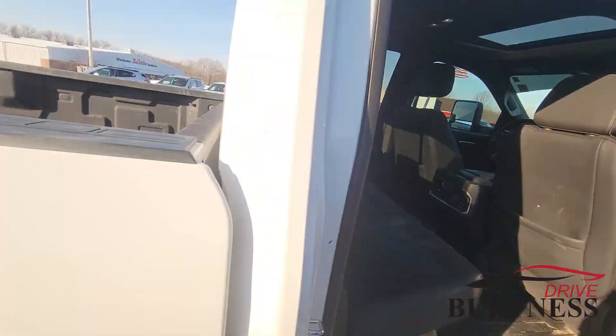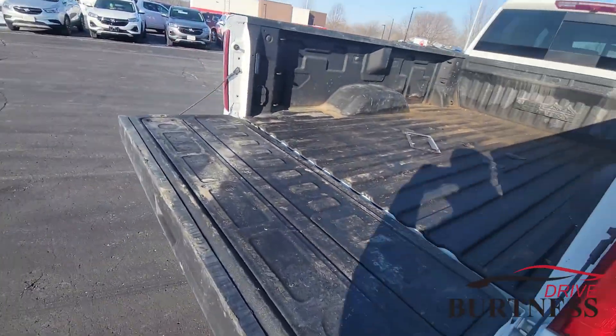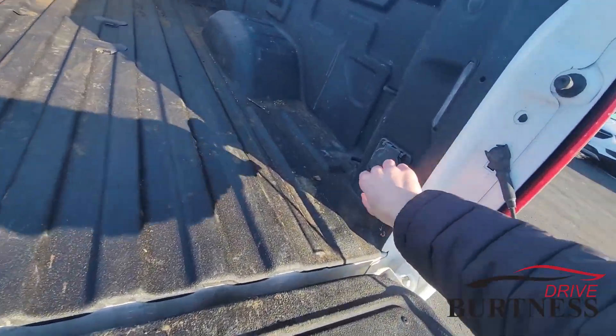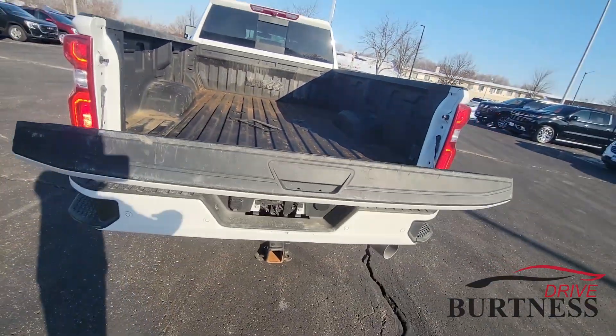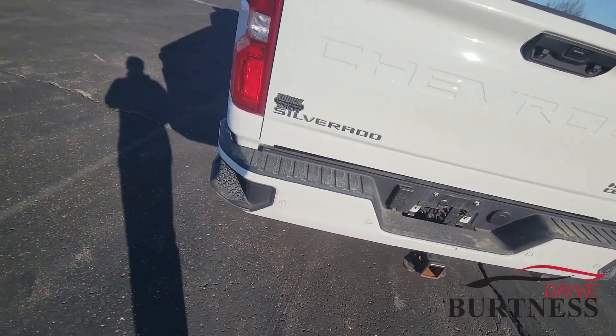Power sliding rear window. We do have the fifth wheel and gooseneck package from the factory in the bed of the truck — it's got the holes in there for it. LED lights on both sides of the bed, a 120-volt charging outlet in the bed, and 12 cargo tie-downs back here. Another nice feature is a power up-down tailgate — as you can see it's just going up on its own. Hitch and pin connectors back here as well.